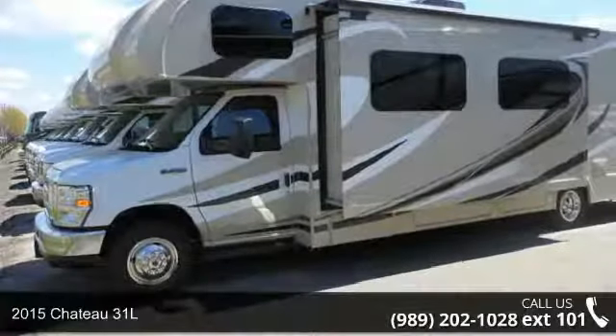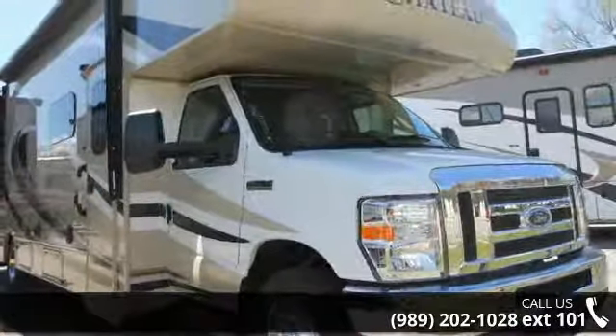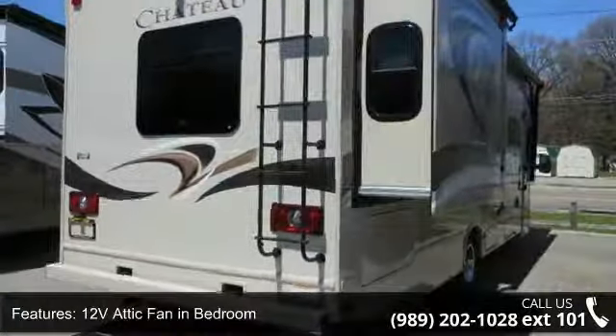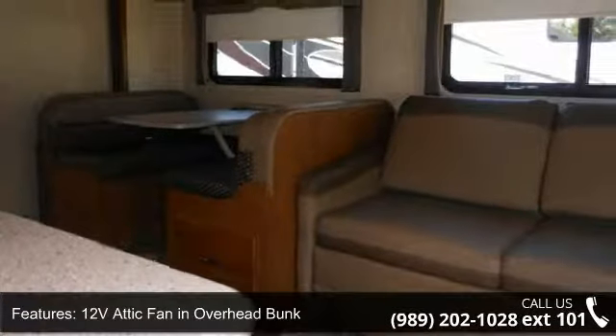Travel in style with this 2015 Chateau 31L. For those looking for a feature-packed motorhome, look no further. Here we have the standard for style, quality, and driver comfort in class E-RVs. This unit is equipped for short trips or lengthy vacations.